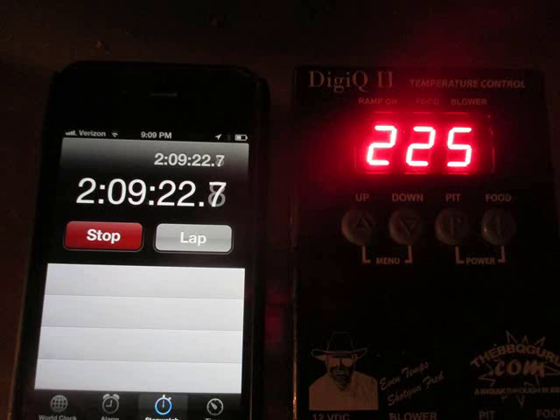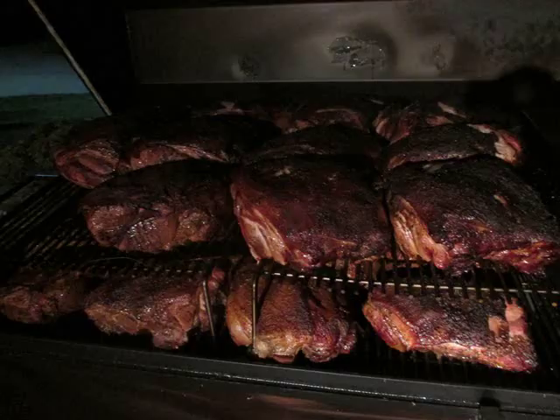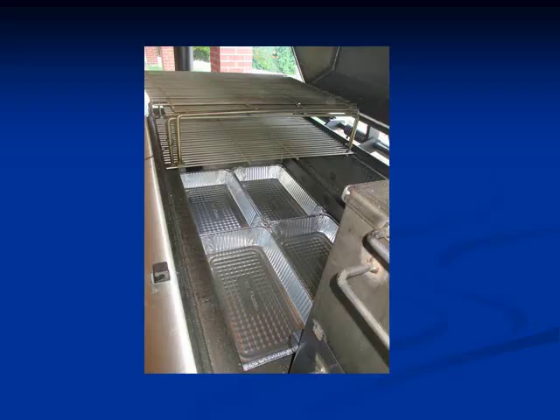Typically, what I do is use my cell phone to keep the time. I set the temperature, so it's time versus temperature, and on our website we can give you information on how to cook different food products. This shows the pork shoulders well on their way.